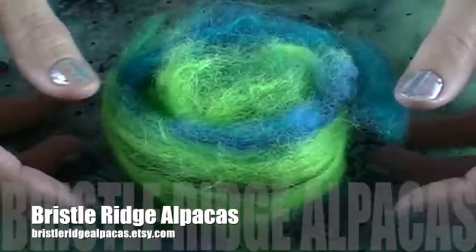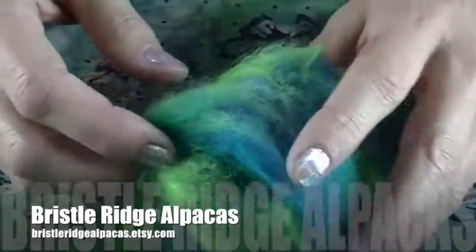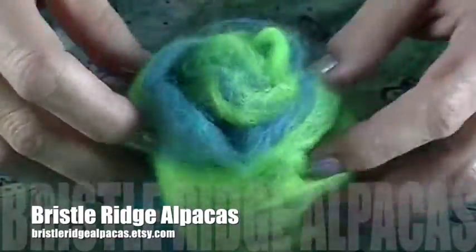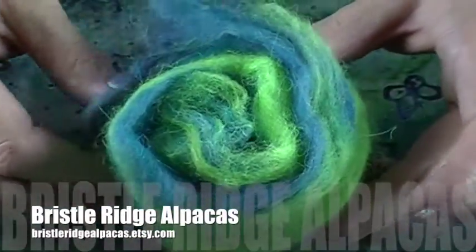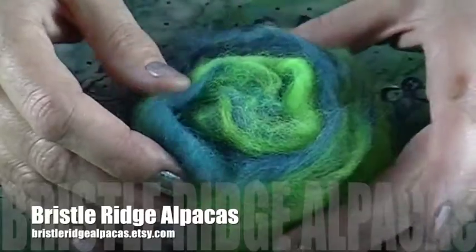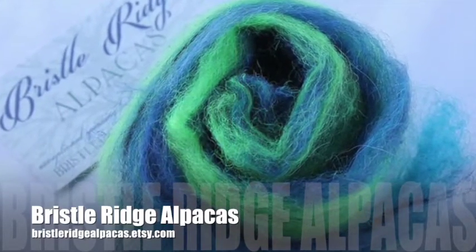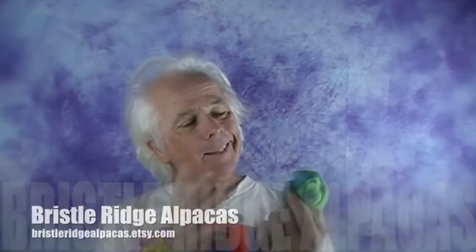Dawn at Bristol Ridge Alpacas sent us these beautiful alpaca bats dyed with different blues and greens throughout. Super soft and fluffy — if you haven't spun with alpaca, it's a real treat. It's so beautiful, soft, and fluffy. It's like spinning super soft hair versus wool, which has a very different feel than alpaca. Bristol Ridge Alpaca sent in this cool blue and green — I love those colors.